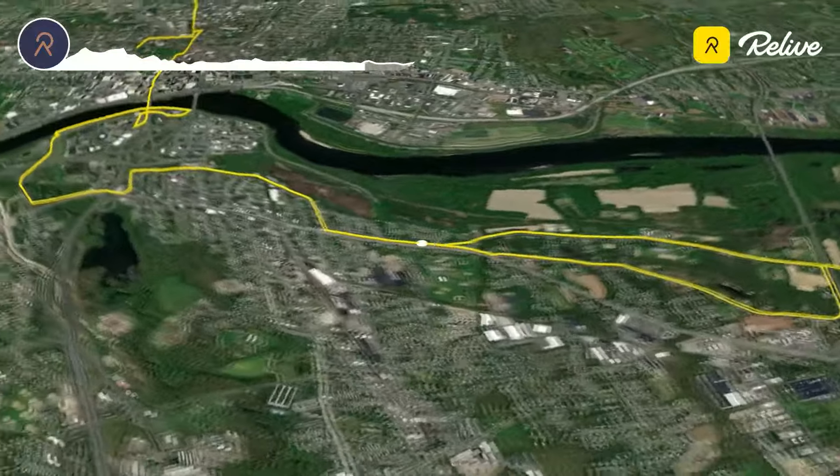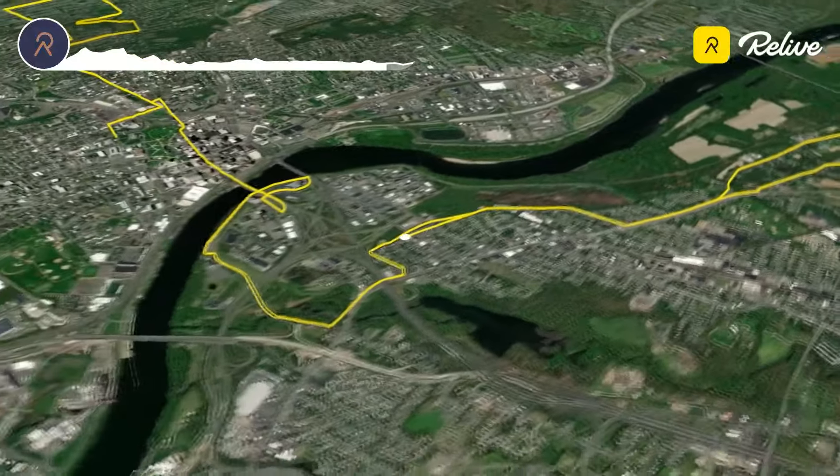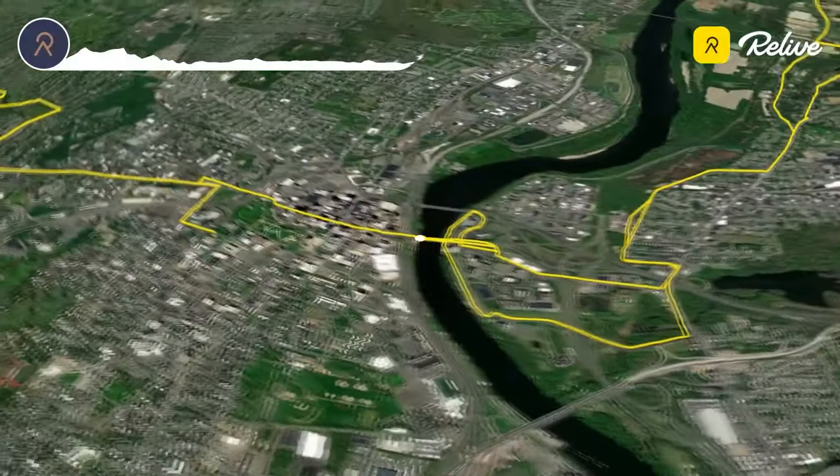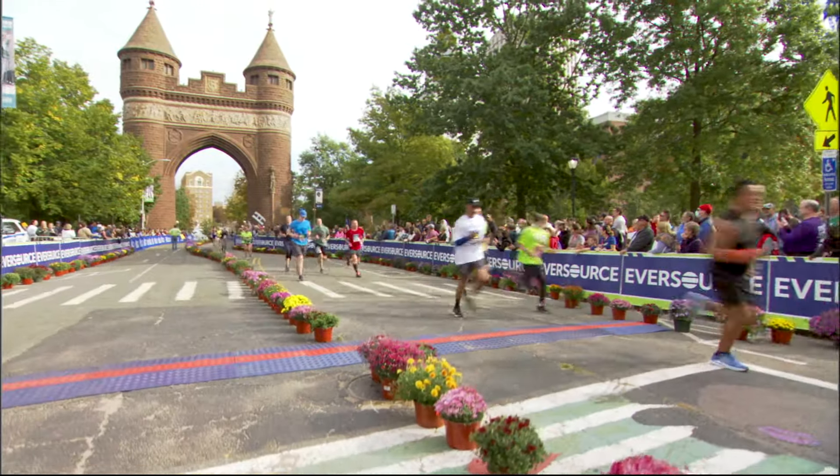Return back towards Hartford through the East Hartford community before turning towards home. With views of the Hartford skyline, the energy builds for the amazing finish under the Soldiers and Sailors Memorial Arch.